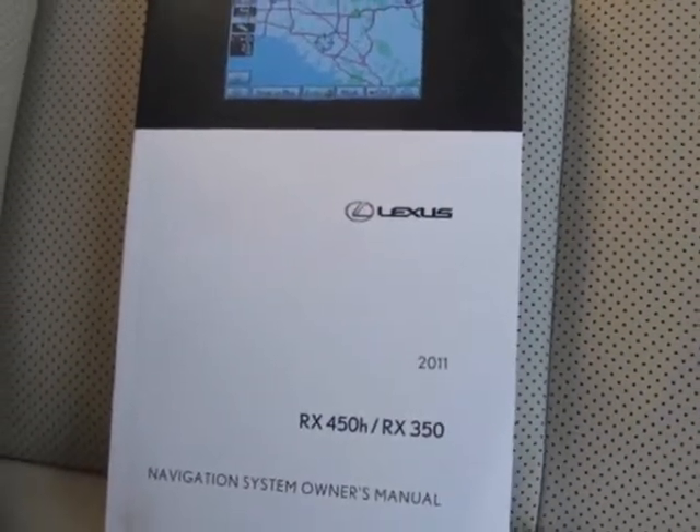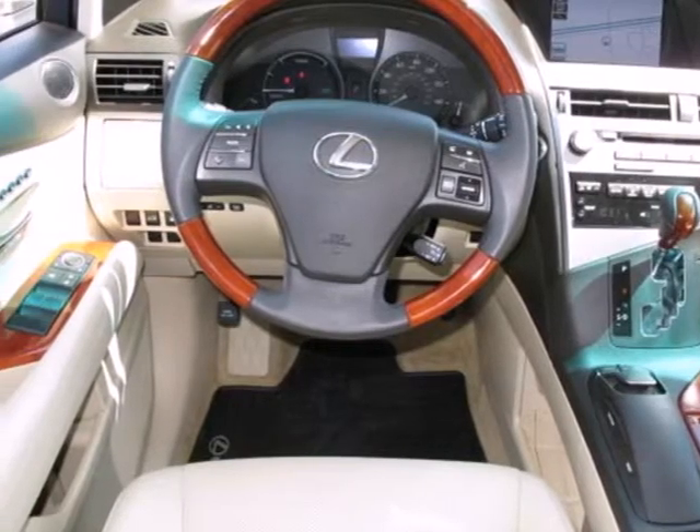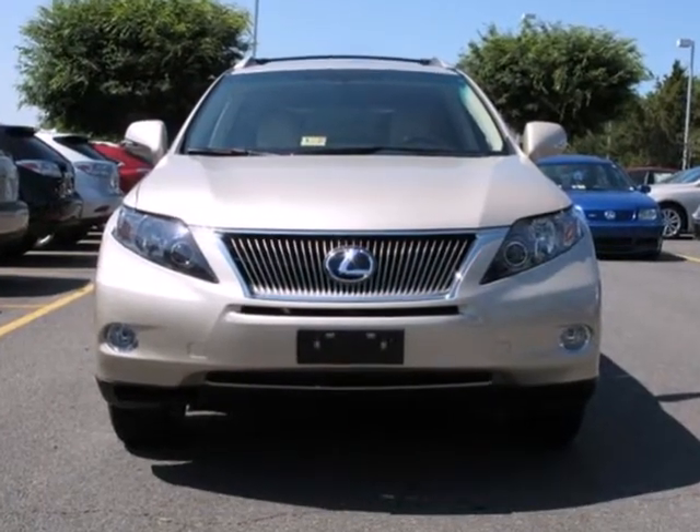With a supple ride and gorgeous interior, this Lexus RX 450H provides the ultimate in luxury and comfort. Experience it for yourself today.